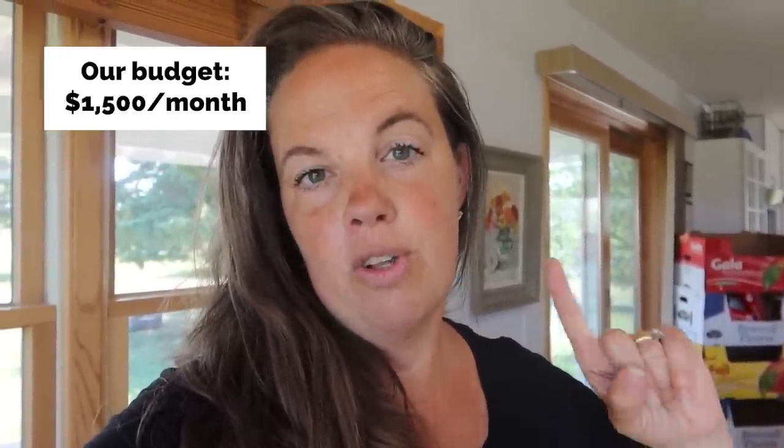Our normal grocery budget is $1,500 a month. Keep in mind we have freezers full of local beef that we buy from a local farmer, as well as pork — we get a whole pig and a whole cow every so often. We also get raw milk and eggs from a local farm, so you won't see those things in my haul.